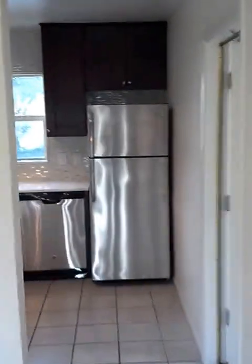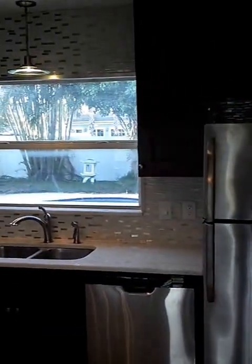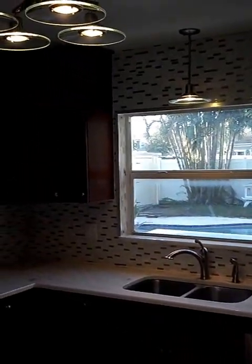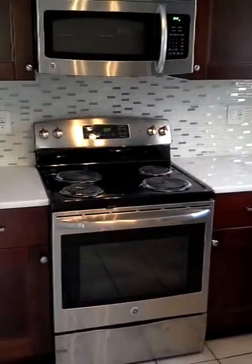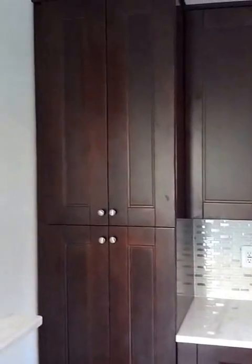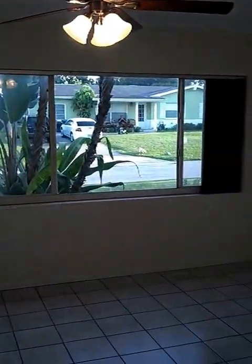There is tile flooring in the living room and the kitchen, brand new stainless appliances — refrigerator, dishwasher — brand new cabinets, custom backsplash, new sink, new faucets, new light fixtures, brand new range and microwave, marble countertops, a large built-in pantry, and a large marble bar. There's a great view out the front door, out of your bay window, and out to the front yard.